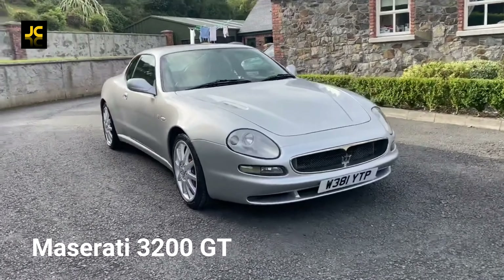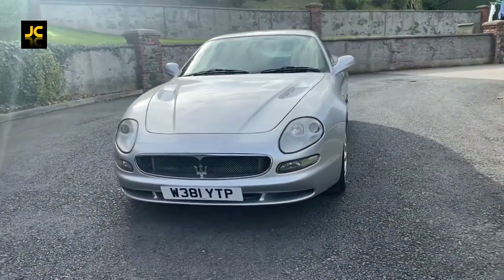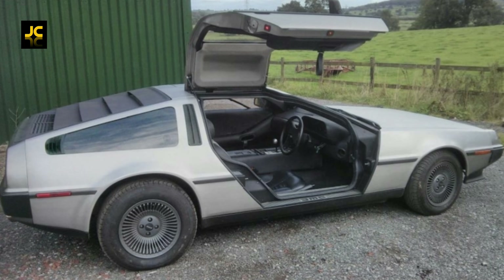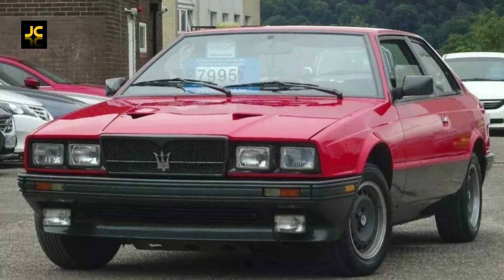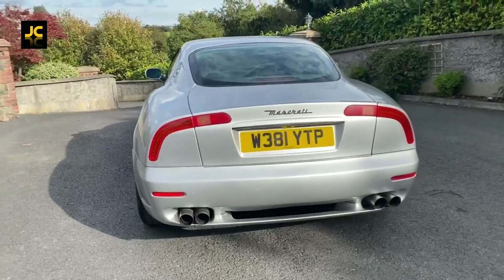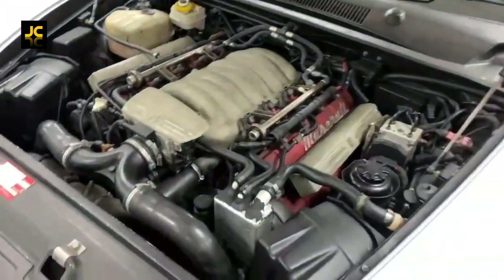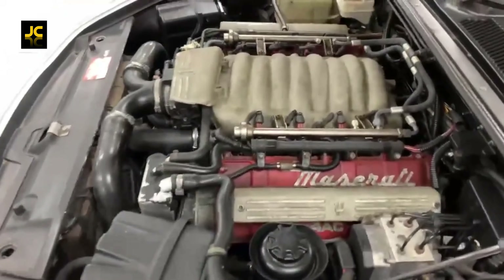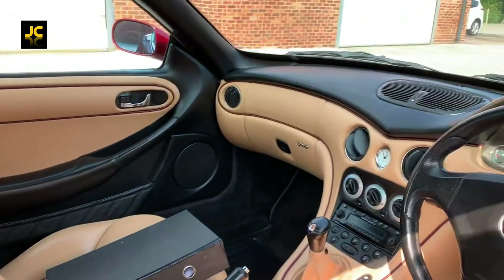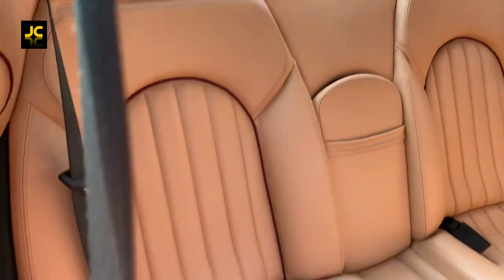The Maserati 3200GT, named in homage to the 3500GT from the 1950s, was the first Maserati built under the new owners and once rivals Ferrari. Designed by Giorgetto Giugiaro, who designed lots of cars like the DeLorean and Lotus Esprit, the boxy 80s and 90s Maserati image was dropped for this sleek, curvy Italian exotic look with those now-iconic rear boomerang lights. Under the bonnet is a 3.2 V8 twin turbo with 365 brake horsepower, doing 0-60 in just over five seconds. Available in automatic or six-speed manual, and it's rear-wheel drive. The interior is very plush, and for a two-plus-two GT car the rear room isn't too bad.